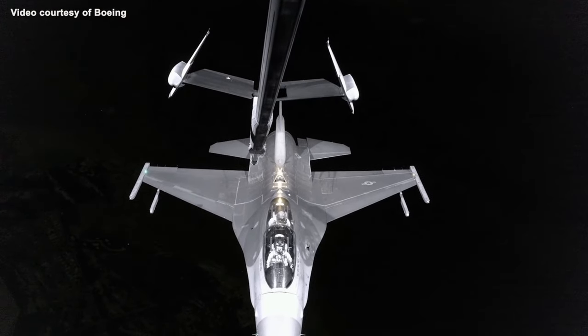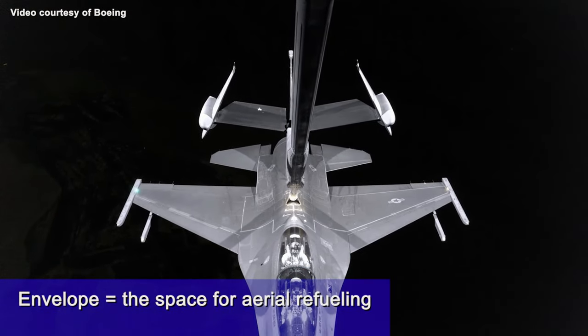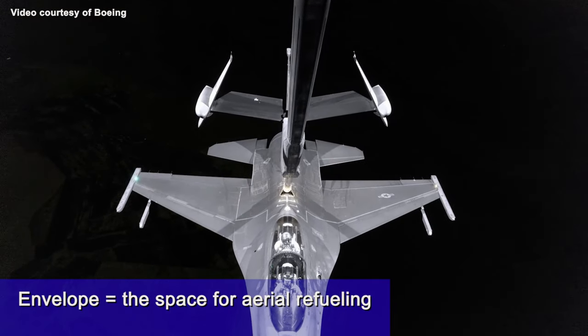Air refueling frequently takes place at night, which is when there's a large operational need. It almost always happens when there's bad weather in the area. The feeling when you're flying and connected to another plane, right in the heart of the envelope — exactly where you're supposed to be — it feels like nothing else. I feel a strong sense of responsibility that we take aircraft to the edges of the envelope in the worst-case conditions, because I want combat Air Force pilots and multi-service pilots to be confident that a test pilot has been there in a much worse condition than they will face.